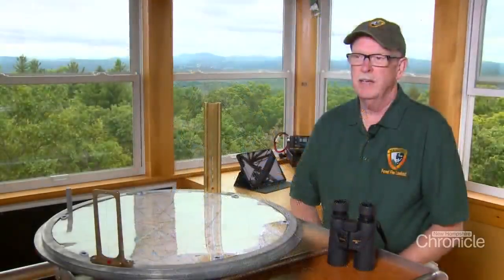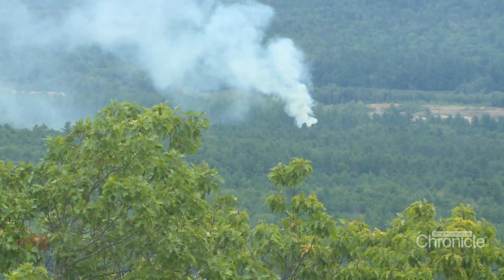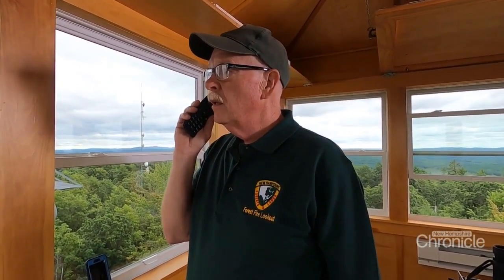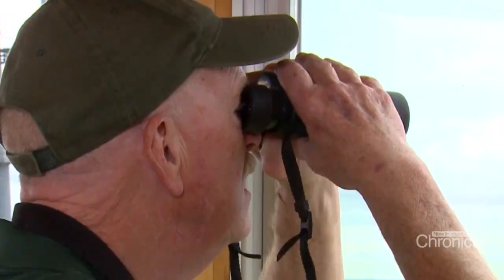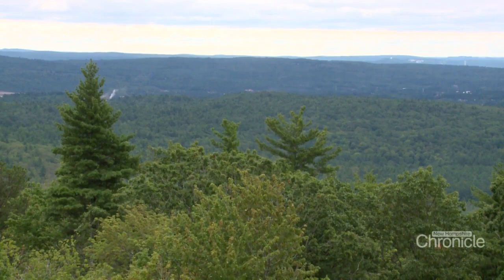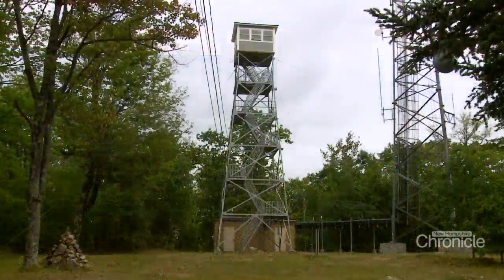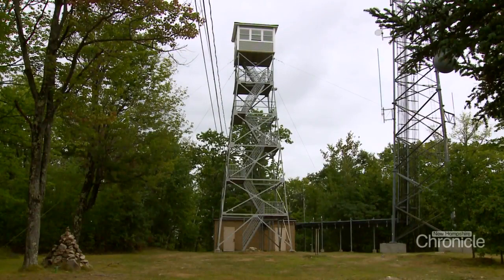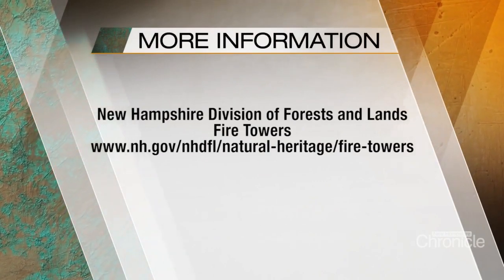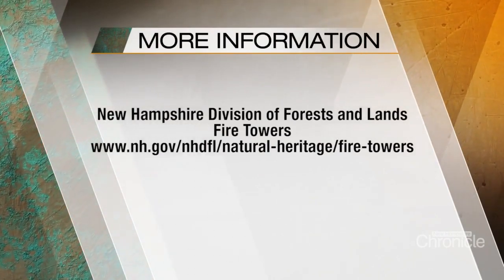Some people have no idea — they think it's just a tower you come up to get a view from and don't know what we're really doing to prevent fires from getting out of control. That's putting up pretty good blue smoke in the area of Route 106 and Courier Road. Anytime you can spot a fire that otherwise hasn't been reported, it feels some satisfaction in that.